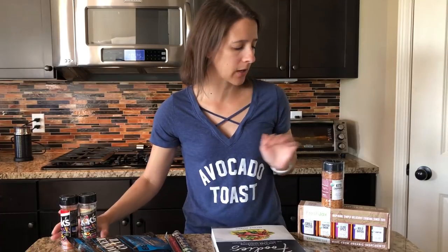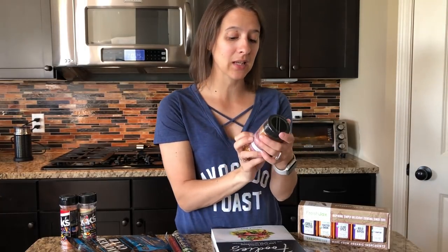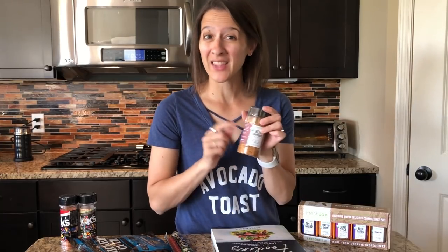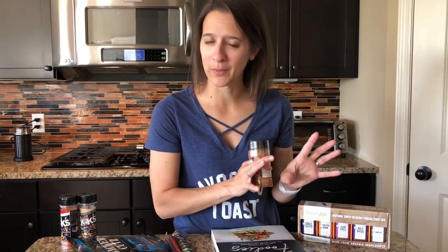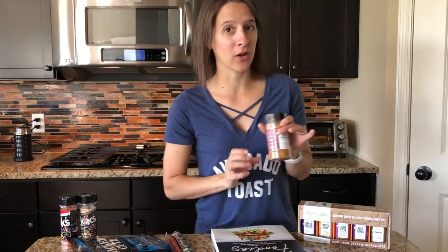Another one that's advertised as keto-friendly is this Fresh Jax — J-A-X — company. They have an actual keto chop house seasoning used for steak, chicken, pork chops, kebabs, and grilled veggies. This one is really good — we put it in our hamburgers and also on steaks. If you are keto or low carb, the more you can get rid of sauces like barbecue sauces and ketchup and get into seasoning your food, the better off you are on the carb counts.